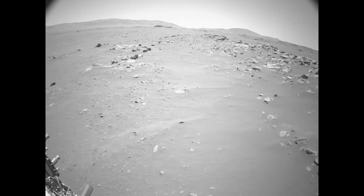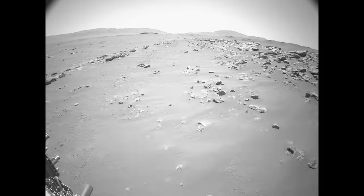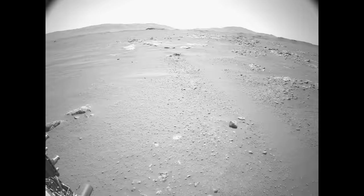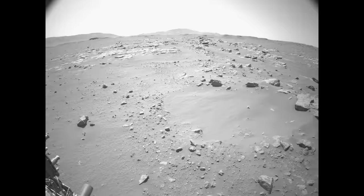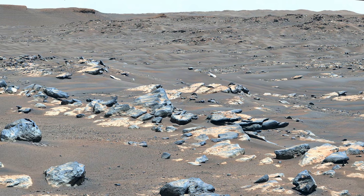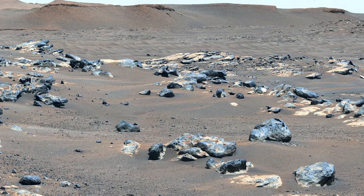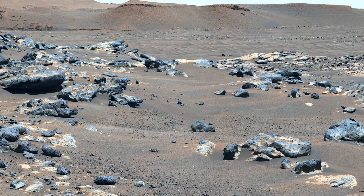On Sol 200, Perseverance drives at full speed using its AutoNav software. This video shows the full day's drive, sped up by a factor of 200, with the rover moving much slower in real time. However, it demonstrates just how far the rover can traverse in a single Sol. After reaching the edge of South Seeta, the rover stops to take a quick look around. Visible towards the left is a portion of the delta front, which has several visible scarps thought to have been carved by running water. The rover will eventually visit this exciting area up close.